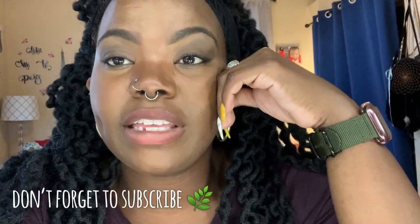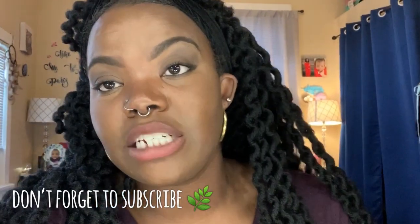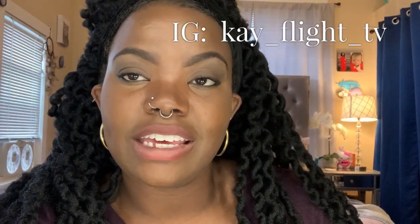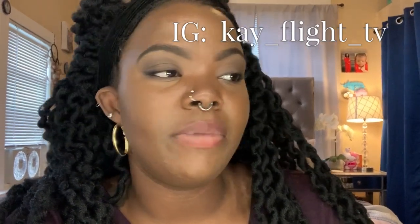That's pretty much all for this video — it was just a really quick review. I wanted to show what they look like because I've had quite a few questions after people saw me post them on Instagram. Hopefully this video helps someone. If you need to reach me, DM me at k_underscore_flight_underscore_tv on Instagram. Other than that, that's all for this video — I'll see y'all in the next one, bye!